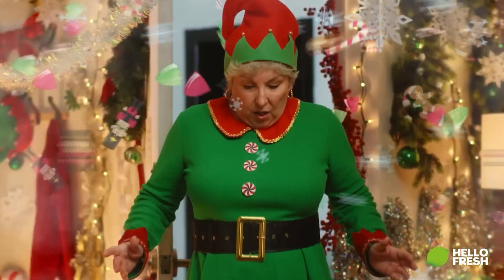Buddy the Elf Spaghetti is part of a complete breakfast and lunch. HelloFresh is doing a promotion where you don't have to be a member or on a subscription — you can just sign up and get that box.